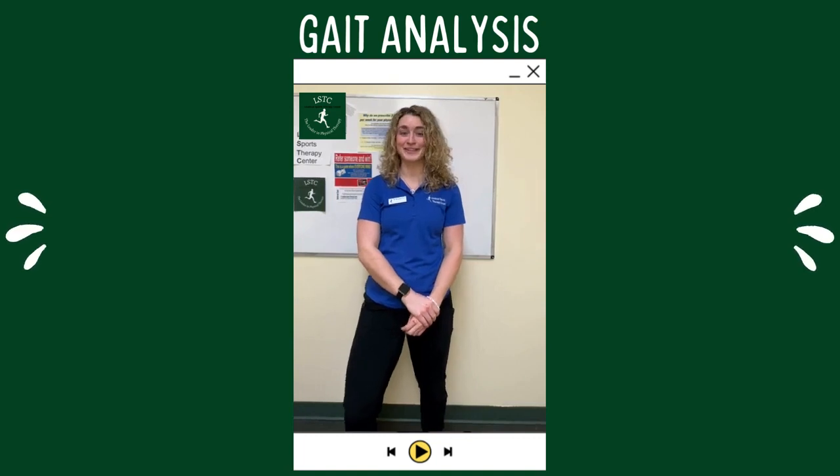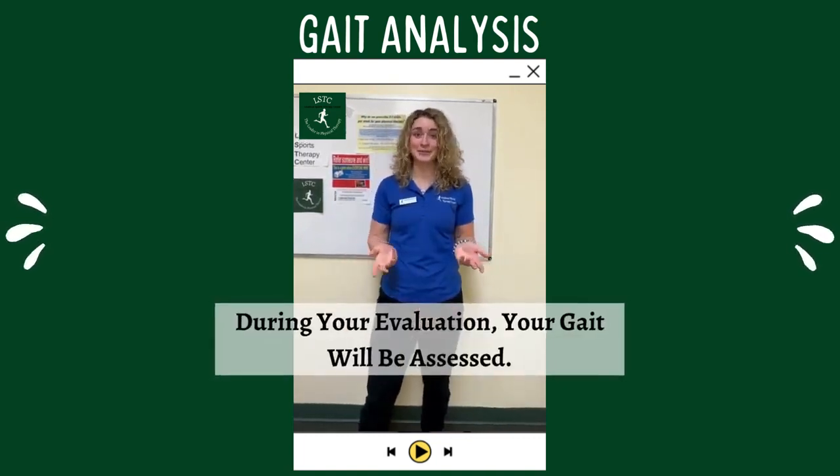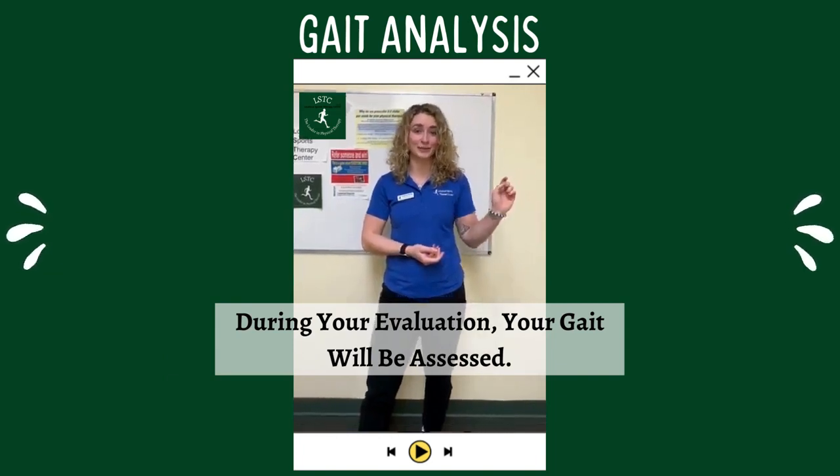Hey y'all, it's Morgan at Loudon Sports Therapy Center. A lot of times whenever you come in and see me for an evaluation, one of the things I like to look at is gait. Gait is just whenever you walk. So sometimes for an evaluation, I'll have you step outside of the eval room and just walk up and down the hallway while I watch.